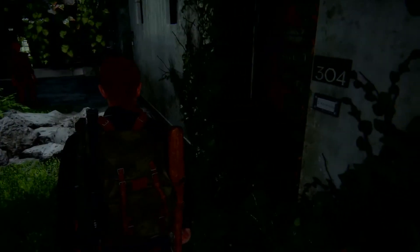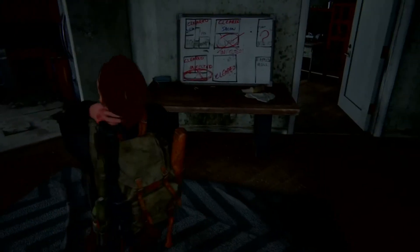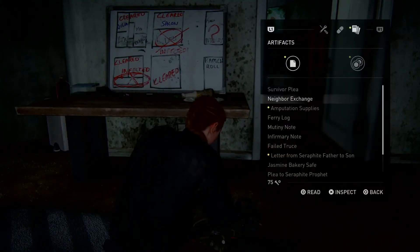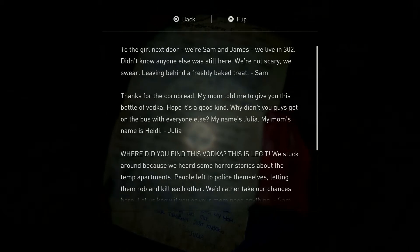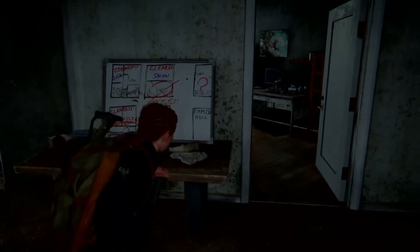What's up guys, I got another safe combination video for you. It's apartment 302. You're gonna come in here and pick this letter up — it's a neighbor's exchange. You can read this letter; the first digits of this combination is 302.